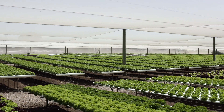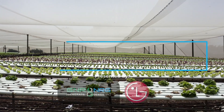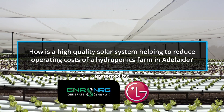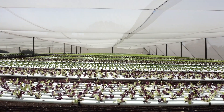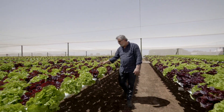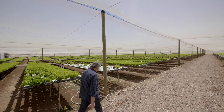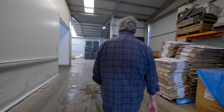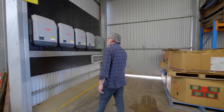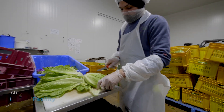We're planting around 25 to 30,000 individual seedlings on a weekly basis. The operation has three facets: a team that works in the hydroponic arrangement, a team that works out in the broad acre supplying product into our processing, and our processing arm as well. We also have a DC in the Adelaide produce markets, and we have in total around 30 to 35 employees.